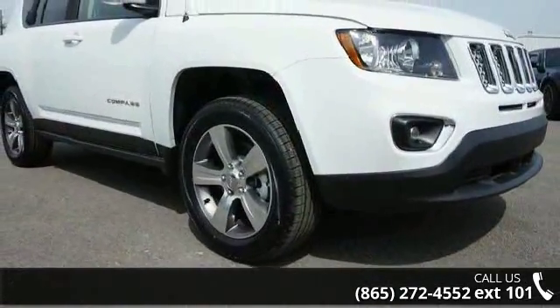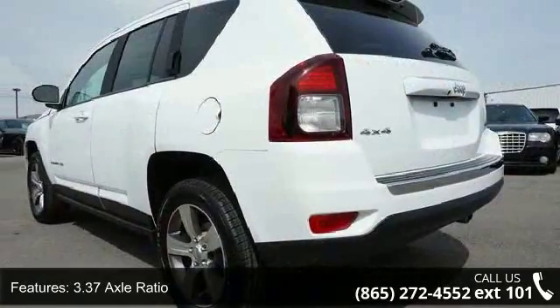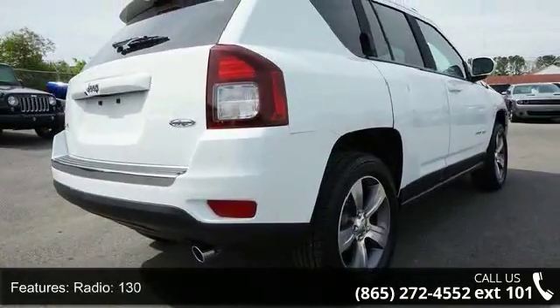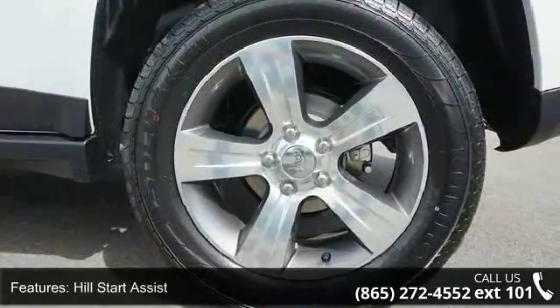Some of the top features included with this vehicle are 3.37 Axle Ratio, 17x6.5 Aluminum Wheels, Radio 130, Hill Start Assist, Analog Display, 4 Speakers, 4 Wheel Disc Brakes, and Air Conditioning.